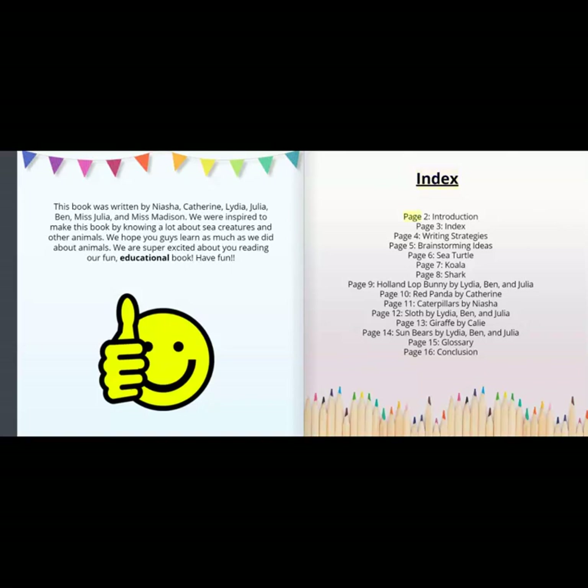Index: Page 2, Introduction: Page 3, Index: Page 4, Writing Strategies: Page 5, Brainstorming Ideas: Page 6, Sea Turtle: Page 7, Koala: Page 8, Shark: Page 9, Holland Lop Bunny by Lydia, Ben, and Julia: Page 10, Red Panda by Catherine: Page 11, Caterpillars by Nisha: Page 12, Sloth by Lydia, Ben, and Julia: Page 13, Giraffe by Callie: Page 14, Sun Bears by Lydia, Ben, and Julia: Page 15, Glossary: Page 16, Conclusion.